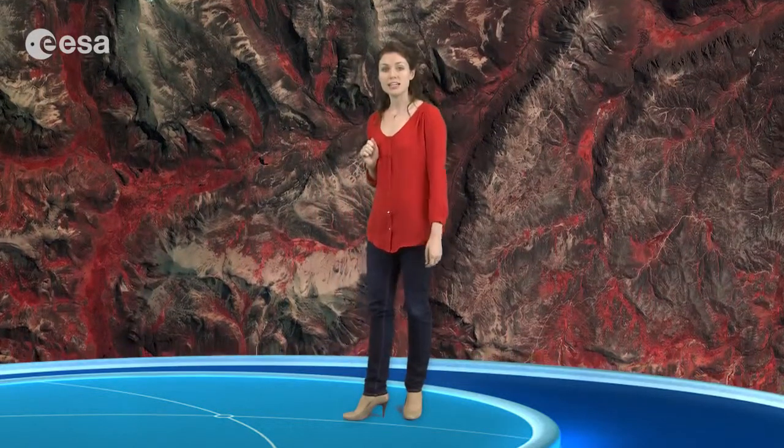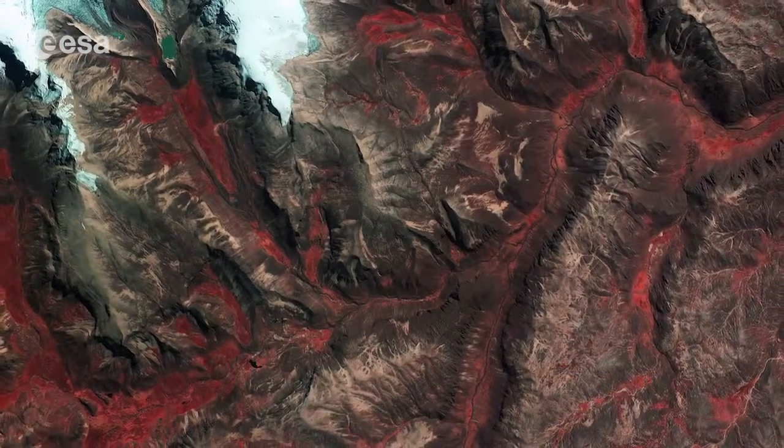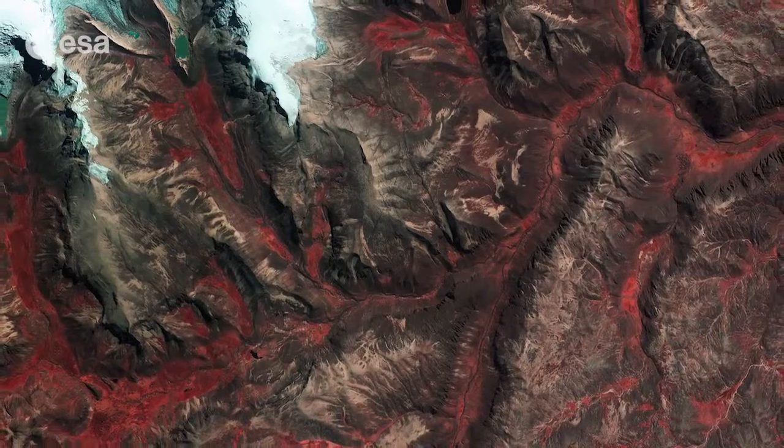The false colour of this image makes vegetation appear bright red, and we can clearly see how vegetation grows mainly in the valleys and along the paths of water runoff. This image was acquired on June 29th of 2009 by the Korea Aerospace Research Institute's KOMPSAT-2 satellite.